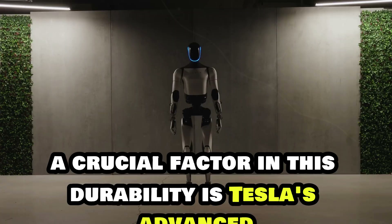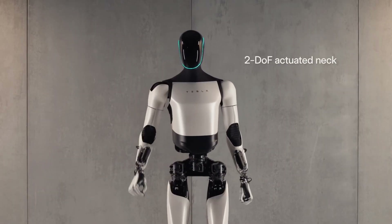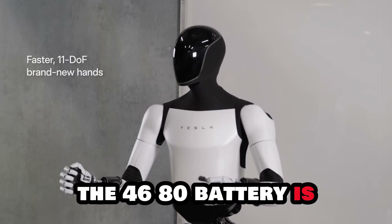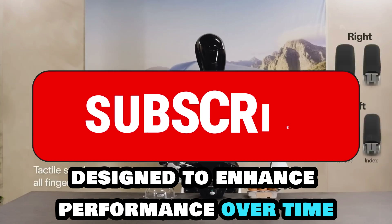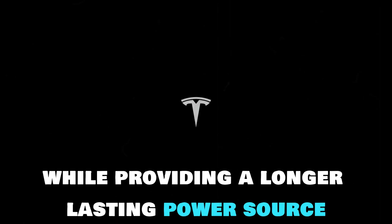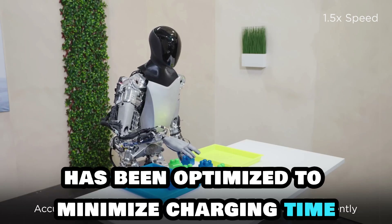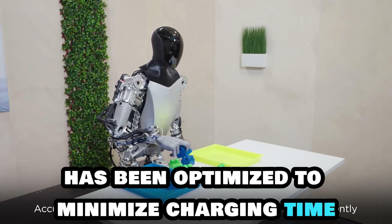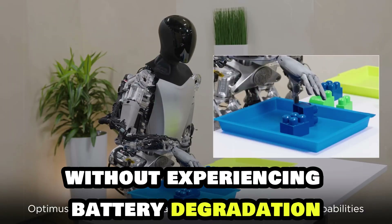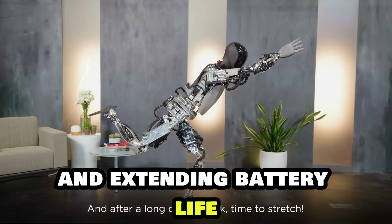A crucial factor in this durability is Tesla's advanced 4680 battery technology, which powers the robot for extended periods, supporting its impressive lifespan. The 4680 battery is designed to enhance performance over time, reducing the need for frequent replacements and lowering maintenance costs while providing a longer-lasting power source. Additionally, Optimus' charging system has been optimized to minimize charging time and increase efficiency, ensuring it can operate continuously without experiencing battery degradation — key to preserving its performance and extending battery life.